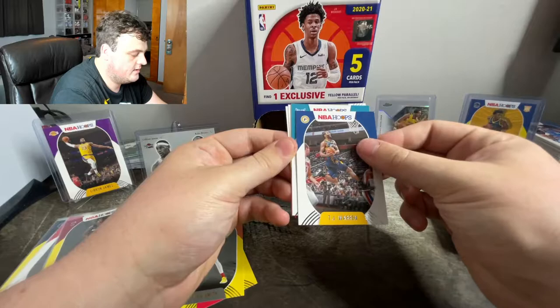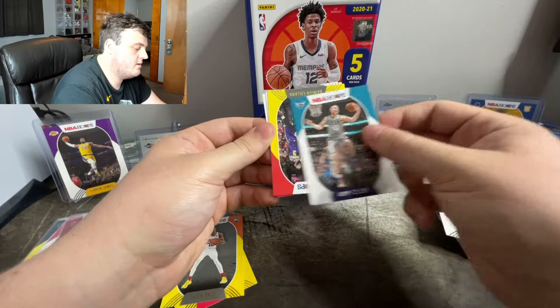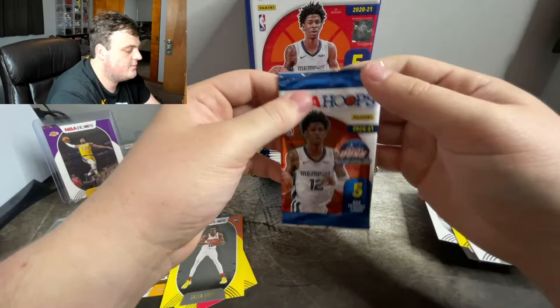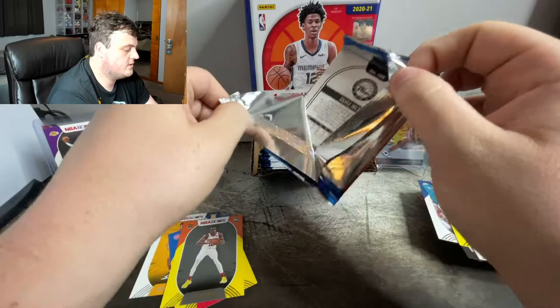TJ Warren. TJ Warren again. Cody Zeller. Dame Lillard yellow parallel. Come on man, I want some more rookies. Another Dame Lillard back to back. And Coby White. Please give me some more rookies, man. I just want rookies, man.